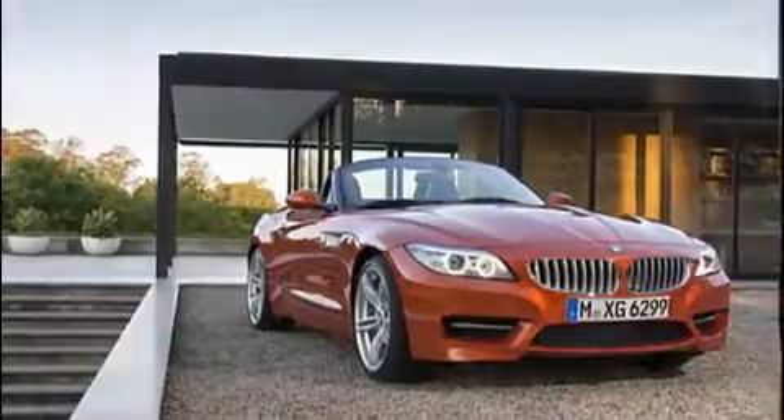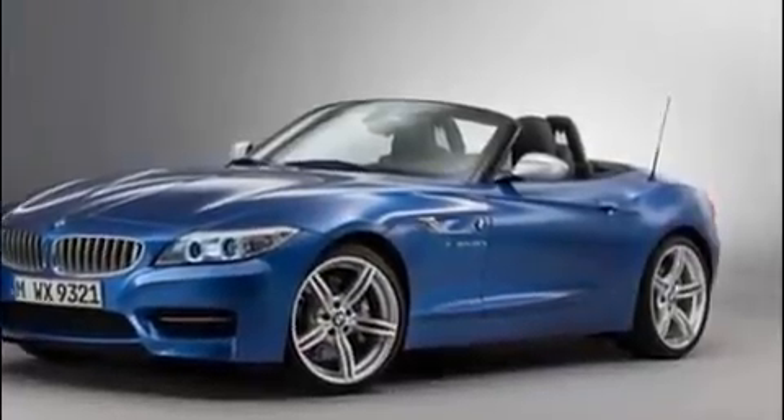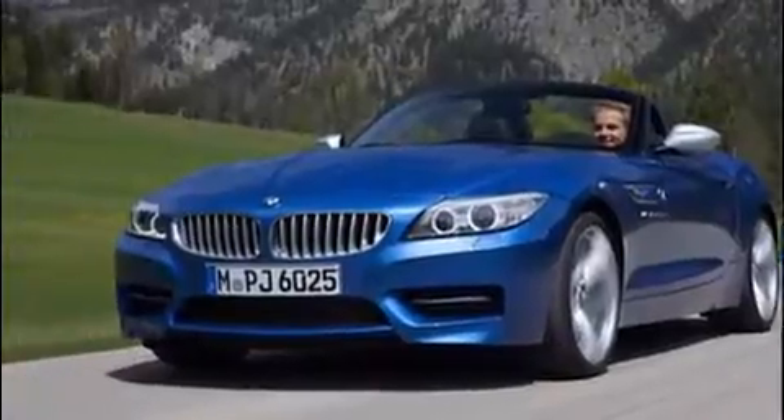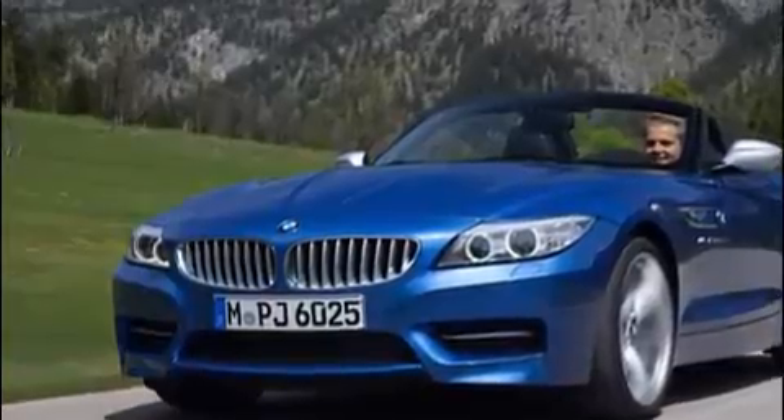Now, ahead of its planned debut at Pebble Beach later this week, here's a generous sneak peek of the rumored BMW Z4 concept via the company's Facebook page. The high-contrast photo only reveals part of the roadster, but there are a few things we can glean from it regardless.